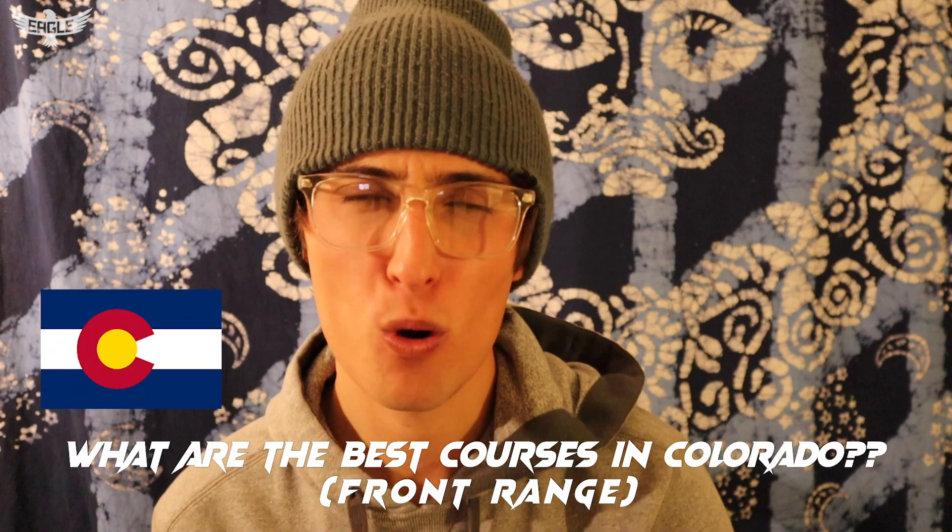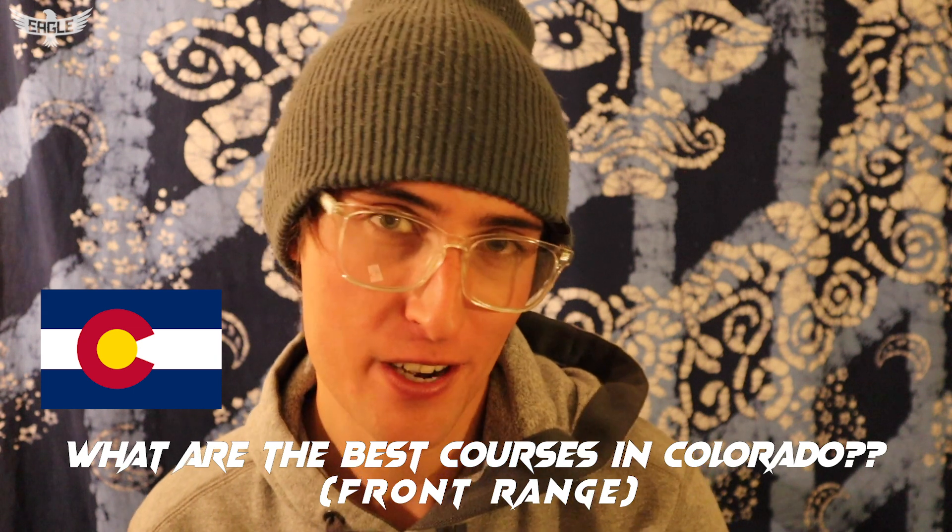What up guys, Eagle here back with day three of Vlogmas. Today's video is: what are the best courses in Colorado, Front Range edition. I don't want to get too deep — there are so many courses in Colorado and I can't really comment on the Western Slope. One of the main questions I get is 'Eagle, I'm coming into the Denver/Boulder area, what courses should I play?' So I'm going to send people this video.